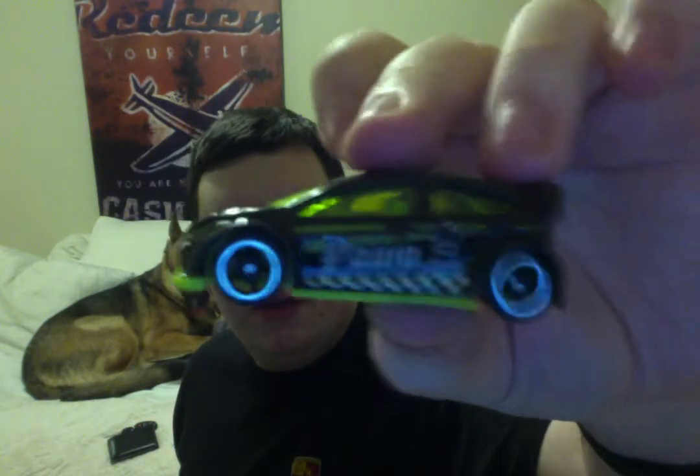That's my dog. Anyways, that's the Ken Block Ford Fiesta. He'll be joining with the other pawn, so I'll reunite it.